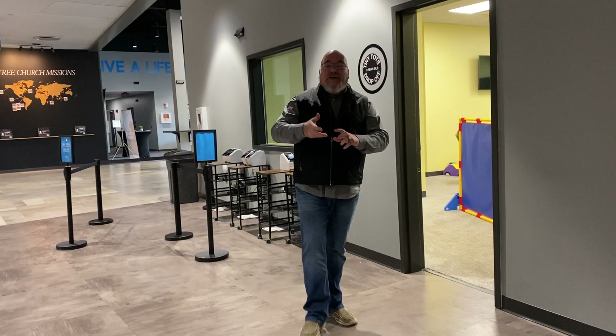Hello, Tree Church Nursery and Tiny Tots volunteers. We have made some major changes that you're going to experience on Sunday morning, so it's going to feel different.